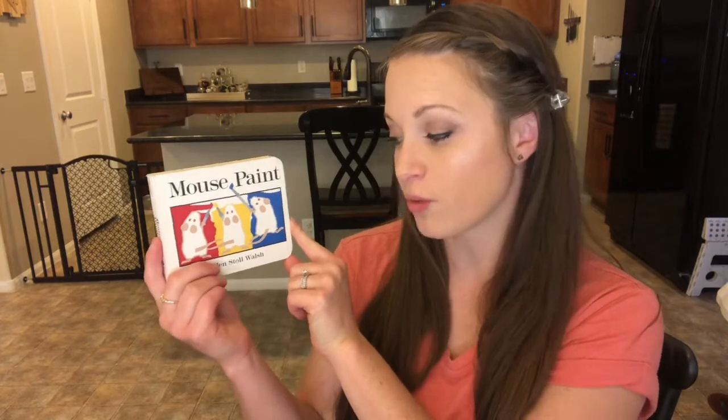Hi, it's Desiree. My goal is to bring more books into your homes from my bookshelf to yours. Mouse Paint by Ellen Stoll Walsh.